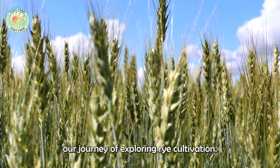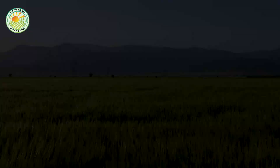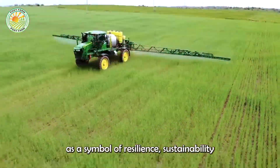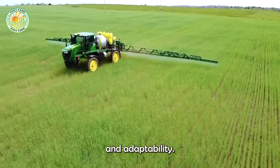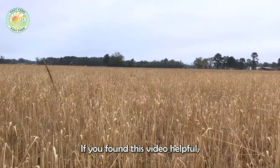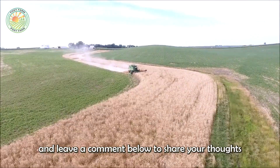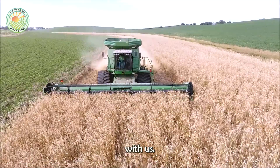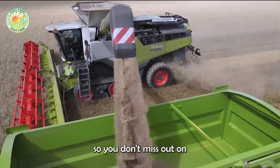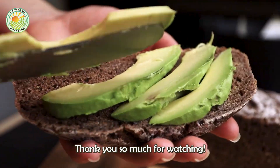As we conclude our journey of exploring rye cultivation, it's clear that rye is more than just a grain — it stands as a symbol of resilience, sustainability, and adaptability. If you found this video helpful, don't forget to hit like, share it to spread this knowledge to others, and leave a comment below to share your thoughts with us. Don't forget to subscribe to the channel so you don't miss out on more fascinating content. Thank you so much for watching.